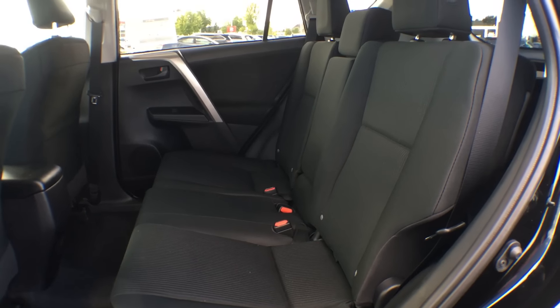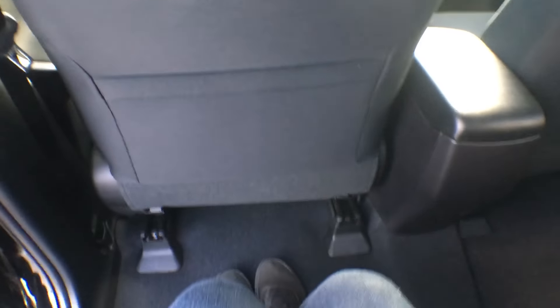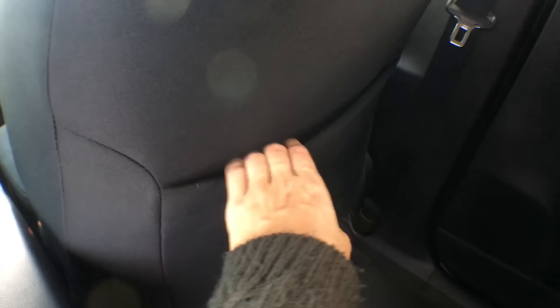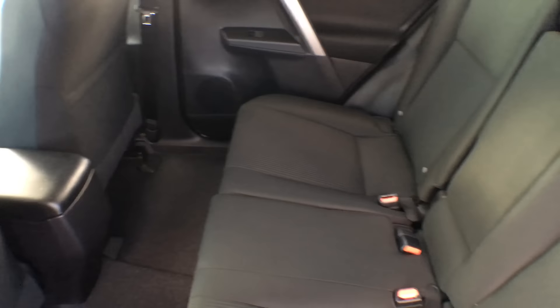Bringing you into the rear seat of the vehicle, that cloth upholstery is carried throughout, as well as the patterning going down the center of the seats — again, not just comfortable, also eye-catching. We have contoured front seatbacks, which allow for a little more legroom from the back passengers to the seats in front of them. We do have seatback pockets in both the driver and passenger side seat. In the doors, we have bottle holders as well as the ability to open and close your own windows. The center seat can flip down if you only have one or two passengers, giving you access to two cupholders and an armrest. We also have our very own power outlet back here, so you don't need to run cords to the front of the vehicle anymore.